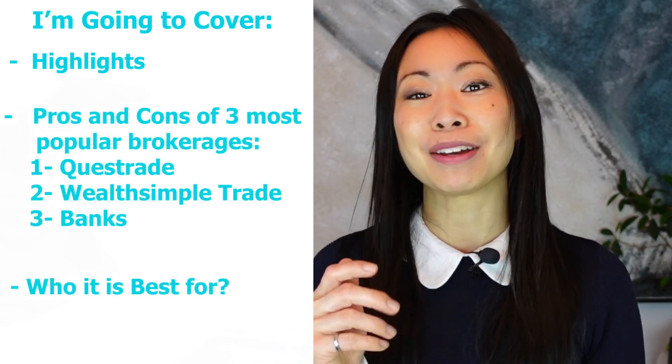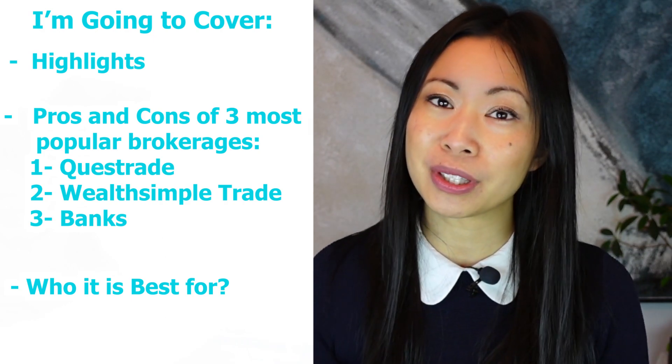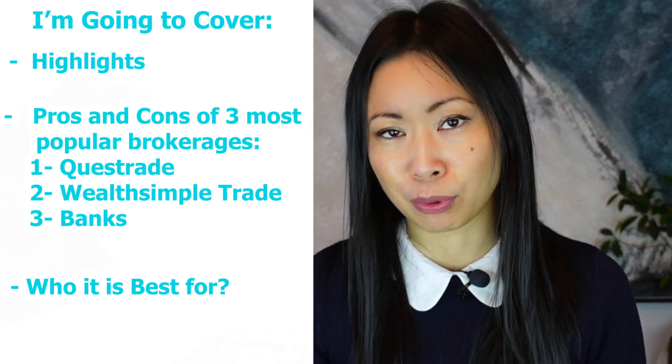Hello everyone. In today's video, I want to go through the most popular online brokerages in Canada. I've been using these brokerages for quite a long time. In fact, I've been using the banks since I was 20 years old. I've been investing in the stock market for a very, very long time. I've evolved and I've been using WealthsimpleTrade, I've also been using Questrade, and I'm also going to give you my pros and cons with using banks as a brokerage account.